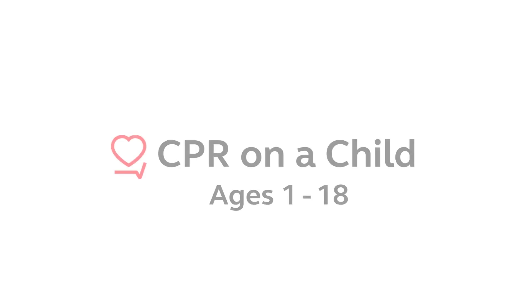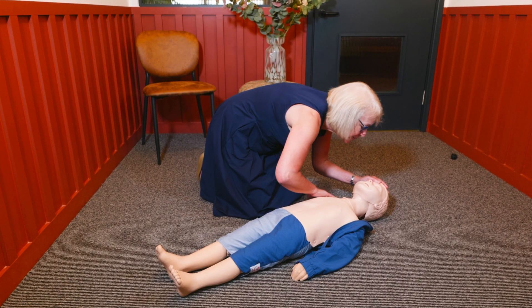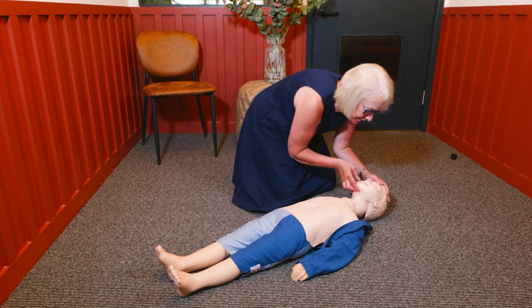Let's start with the steps for giving CPR to a child, who is anybody from 1 to the age of 18. Put the child on a firm flat surface, shout for help, then call their name and tap them on the shoulders to see if they respond.